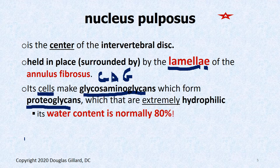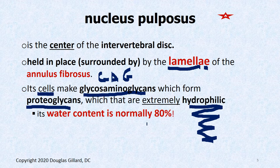The nucleus pulposus, because of these cell types, has proteoglycans and GAGs that are extremely hydrophilic. They love to soak up water — they're like SpongeBob. Therefore, the nucleus pulposus is normally about 80% water.